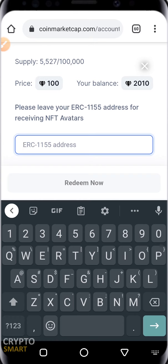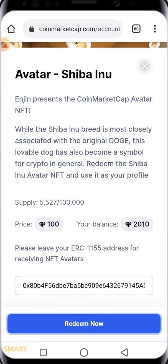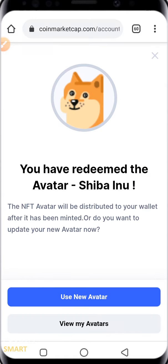Clicking it brings up a prompt: 'Please leave your ERC-1155 address for receiving the NFT.' I had already copied my wallet address, so I'll just paste it here. Your ERC-1155 address is basically your wallet address, which you can get from MetaMask or Trust Wallet — whichever you decide to use. Input it here, then click 'Redeem Now.'